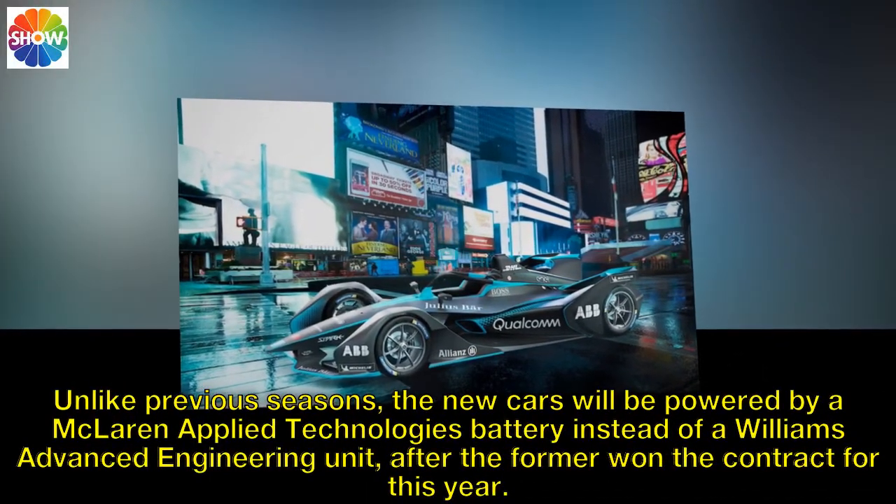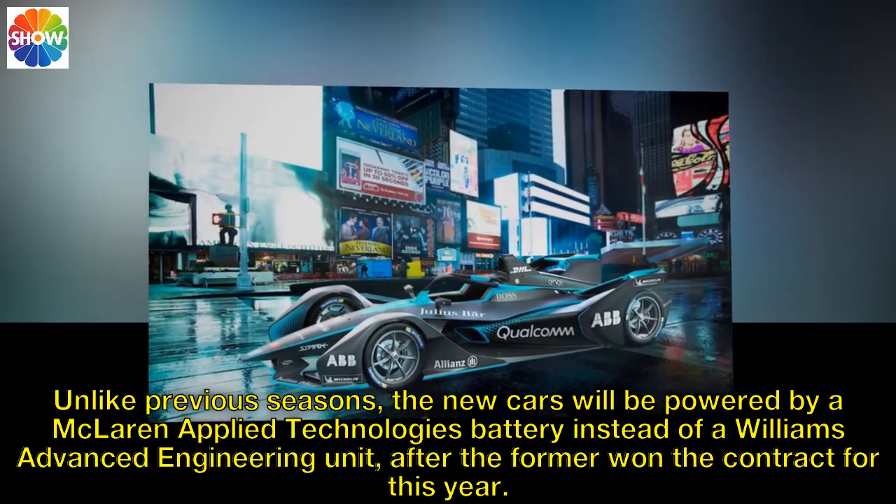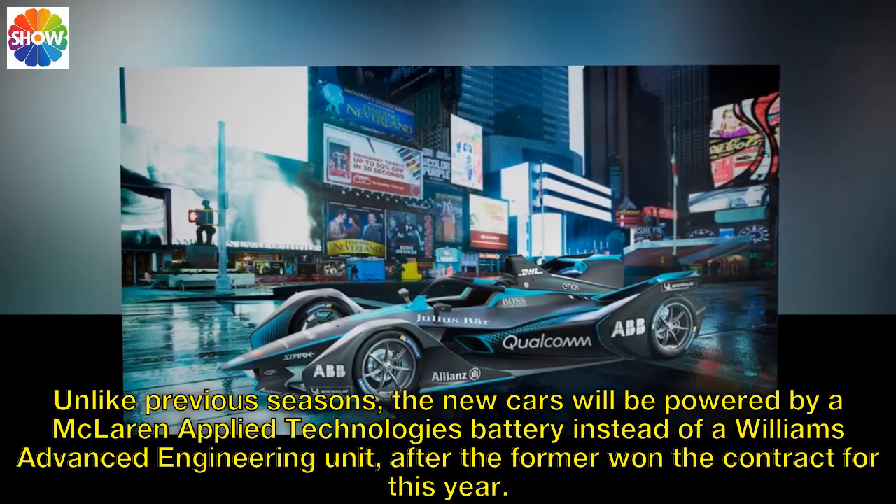Unlike previous seasons, the new cars will be powered by a McLaren Applied Technologies battery instead of a Williams Advanced Engineering unit, after the former won the contract for this year.